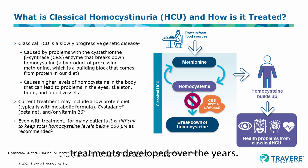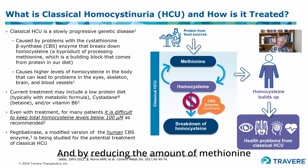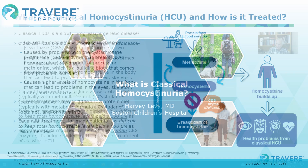There have been treatments developed over the years. Perhaps the most important current treatment in homocystinuria is a diet which controls the amount of methionine that comes into the body from food. By reducing the amount of methionine that comes in, the level of homocysteine is reduced. The problem is that the diet is very, very difficult.